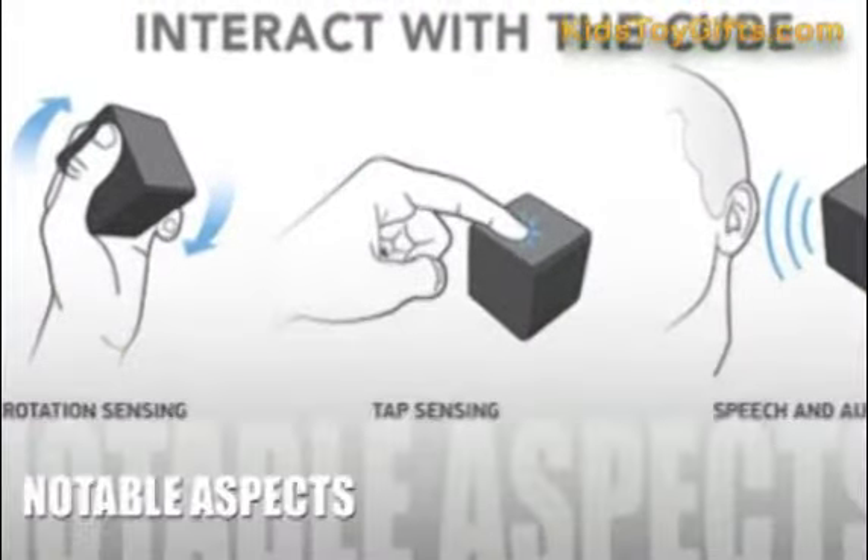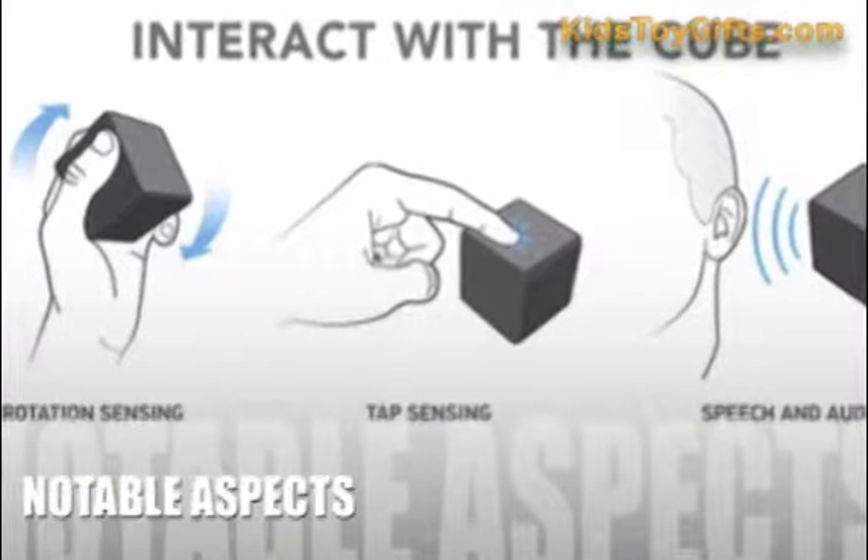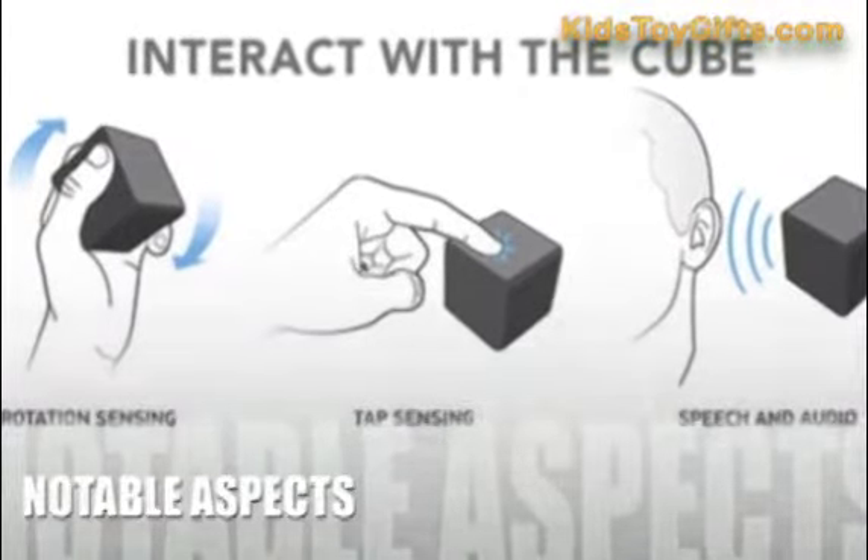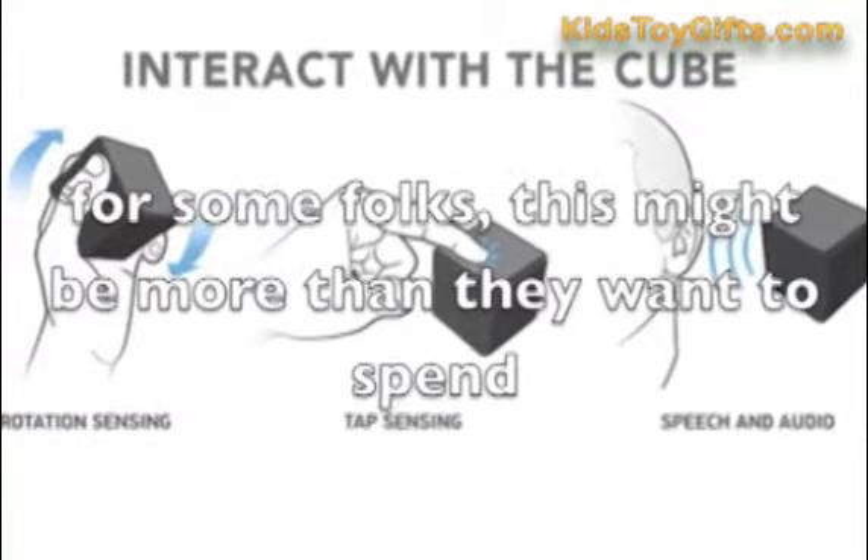Now let's take a look at some of the positive and negative aspects. Really, the only negative aspect of the Futuro Cube would be the price of $99.99 for the item. For some folks, this might be more than they want to spend.